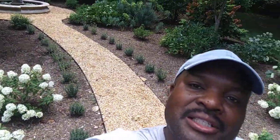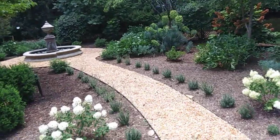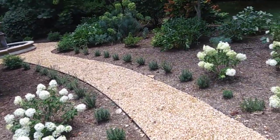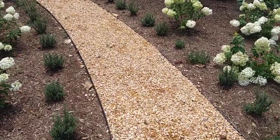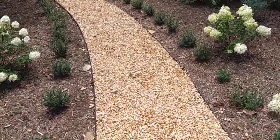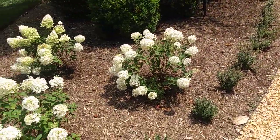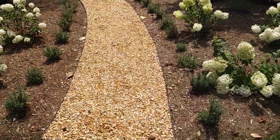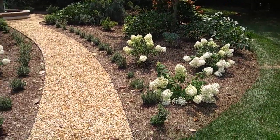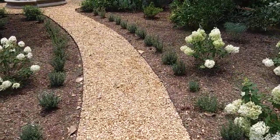Hello family and friends, today we're going to be looking at a formal flower bed with limelight hydrangeas and other plants. It's very beautiful — this walkway is nice with the pea gravel and the edging has a well-defined walkway. I have the hydrangeas in the entrance mirroring both sides, with small plants along the walkway.